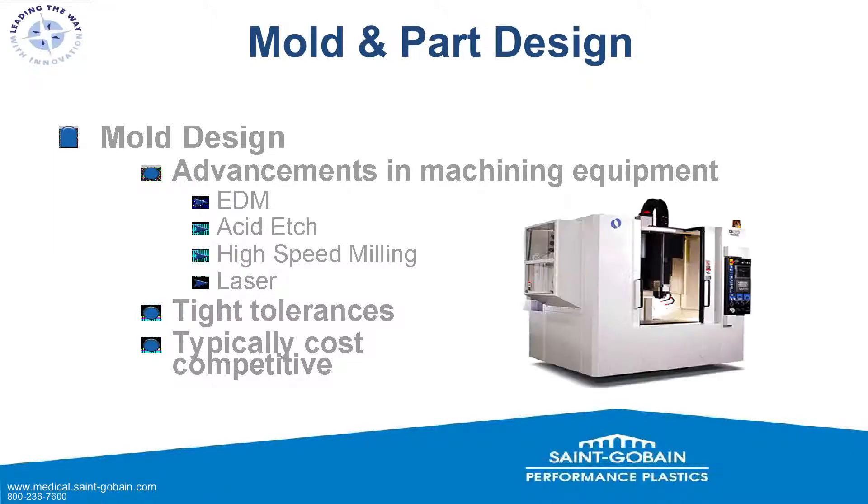When it comes to mold and part design, there have been great advancements in machining equipment — meaning equipment that makes the mold in which we make the part. We need to cut steel very precisely using EDM (electric discharge machining), acid etching, high-speed milling, or laser engraving. We need very tight tolerances while remaining cost competitive. You will spend a little more on processing and equipment, but because you're using less steel, it balances out — competitive nonetheless.